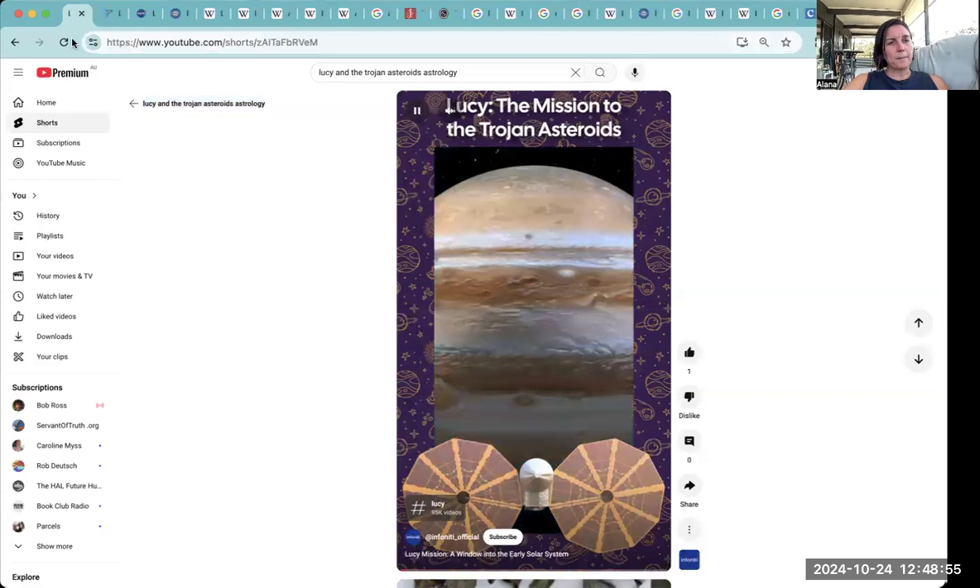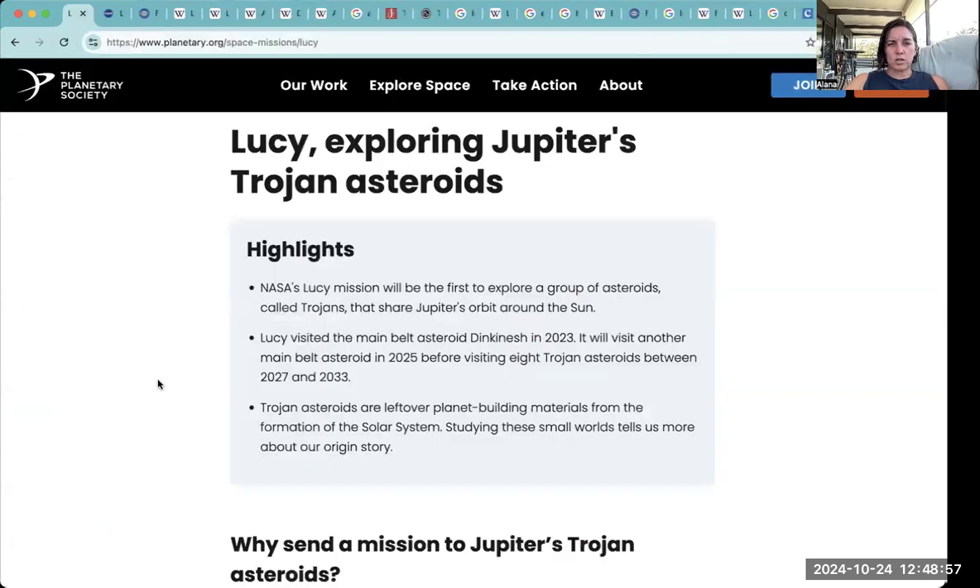So that's a bit more on that. I'm just going to whiz through this — this isn't going to be long. Just had a few things come up for it. There was a mission launched and she visited Dinkanesh last year. She's basically going around visiting all these key points along the way and trying to map out how the solar system evolved.